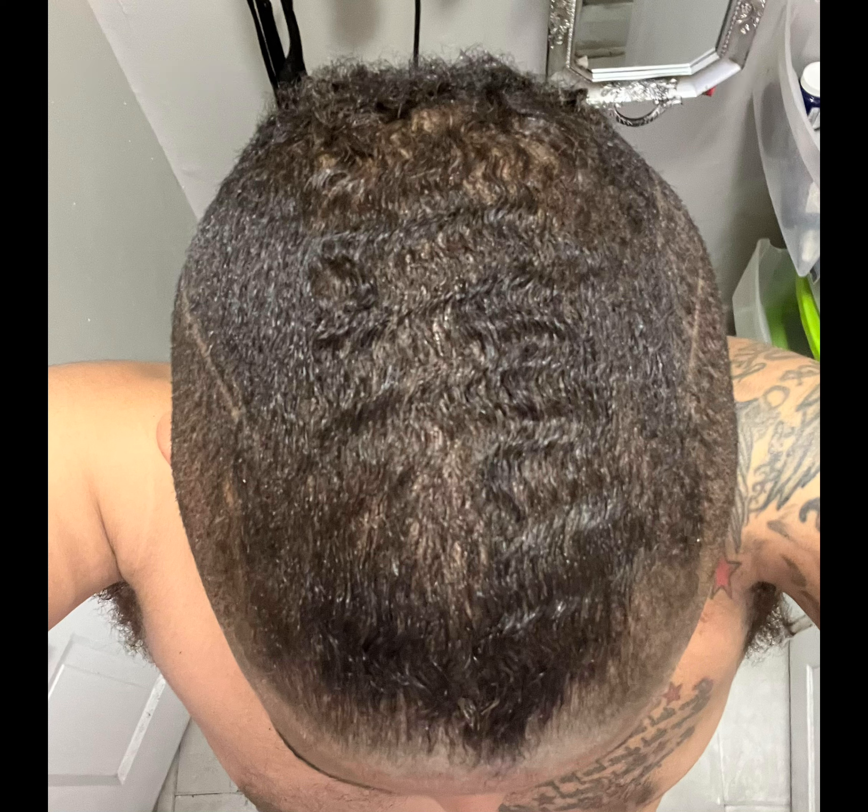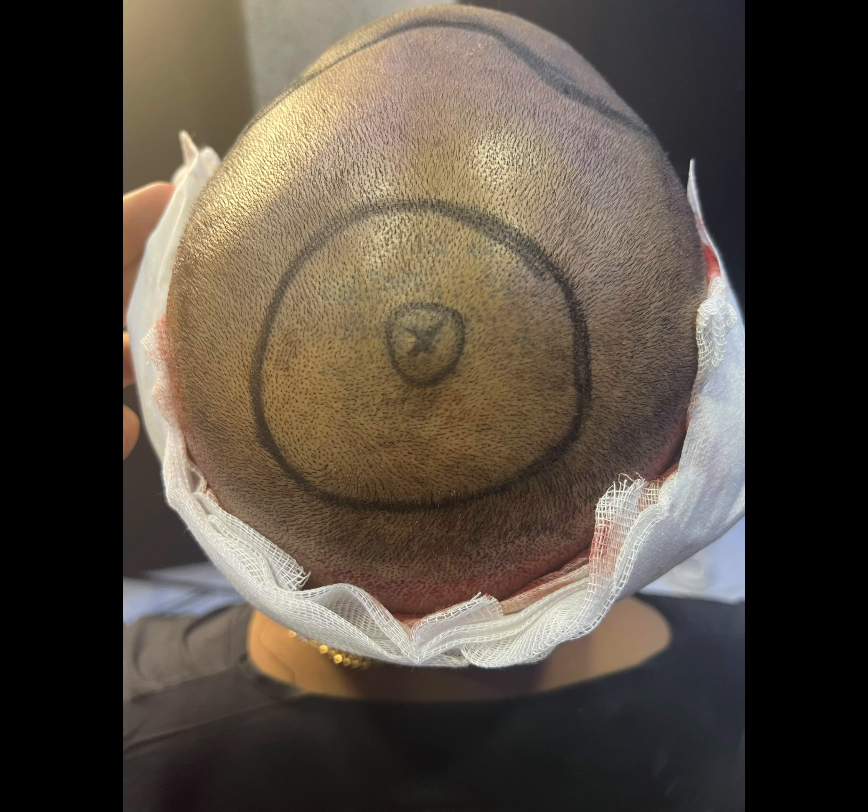I did receive 5,500 grafts for my line at the front and then for my crown. If you see that little X there, I had a little bump that they didn't want to touch — that's what the X is there. But then the circle, they actually filled in some of the grafts into my crown.